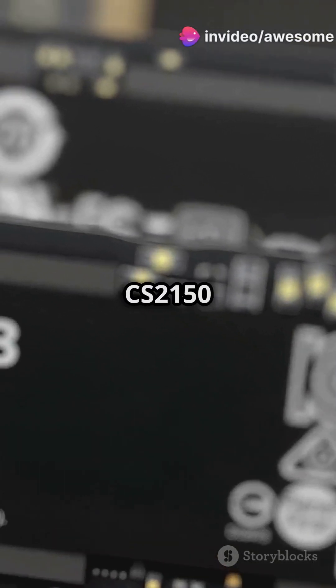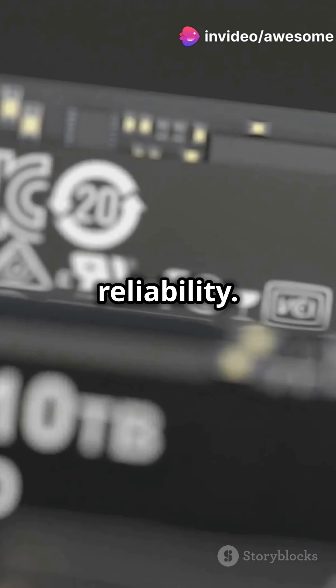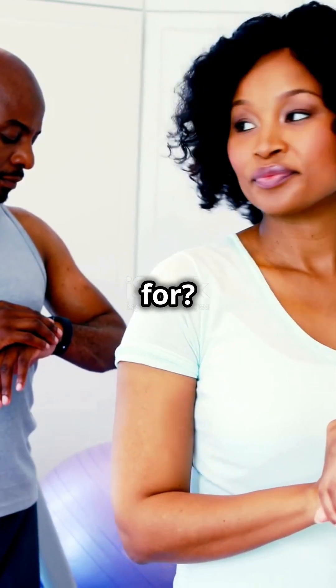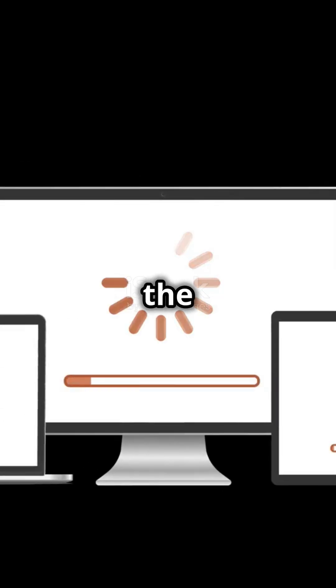In a nutshell, the PNY CS2150 is all about speed, efficiency, and reliability. If you're looking to give your PC a serious boost, this SSD is the upgrade you need. So, what are you waiting for? Say goodbye to slow load times and hello to high-speed performance with the PNY CS2150 SSD.